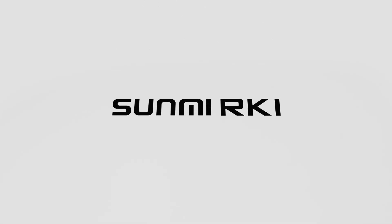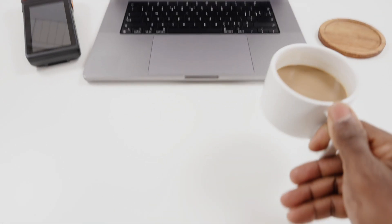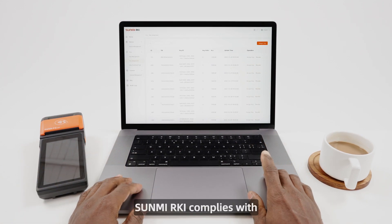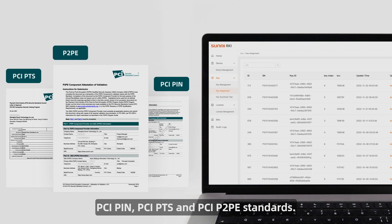Sunmi RKI: securely and efficiently deploy key injection anywhere, anytime. Sunmi RKI complies with PCI PIN, PCI PTS, and PCI P2PE standards.